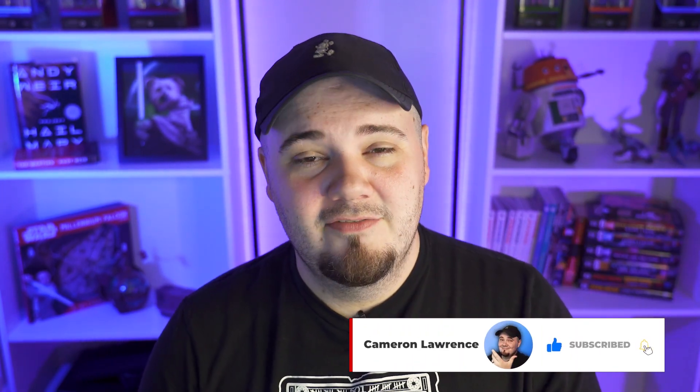I had a call with the guys from AutoDS and I'm going to go ahead and make a video for you. I've had a chance to use it and if I'm being completely honest, I really like how simple it is. I haven't been using it very long, but enough for me to get the gist of how it works.